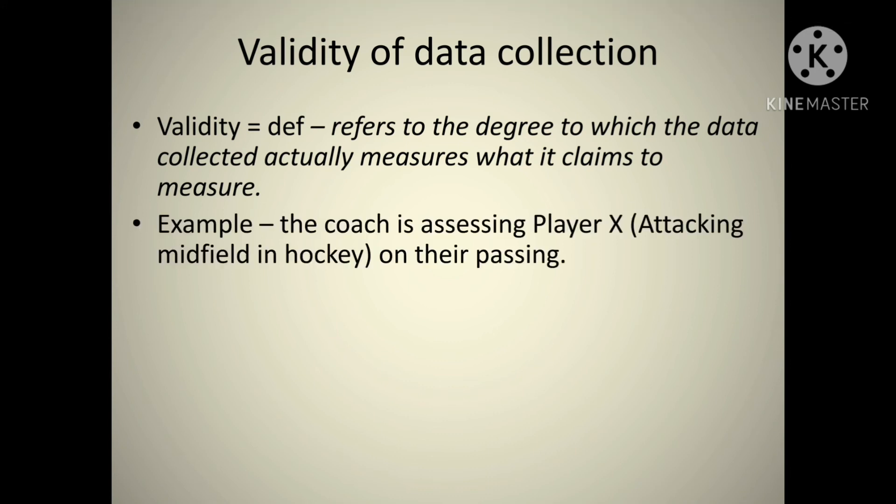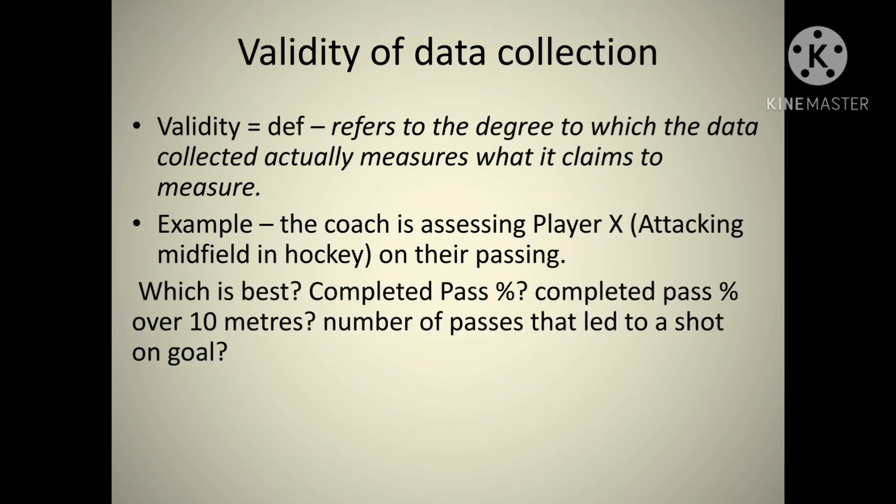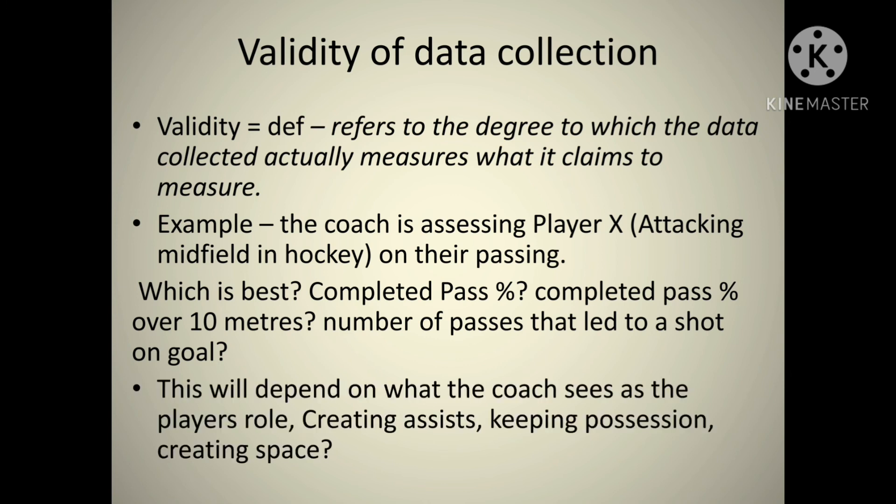For example: a coach is assessing Player X, an attacking midfielder in hockey, on their passing. Which data field is best — completed pass percentage, completed pass percentage over 10 metres, or number of passes that led to a shot on goal? The coach has to think about exactly what the role of that player is and what they want from them, then find the data field that tells them exactly how that player is performing. It becomes tricky but helps keep the analysis really focused.